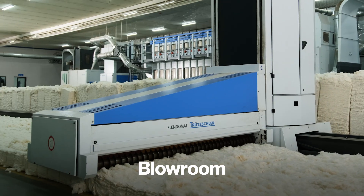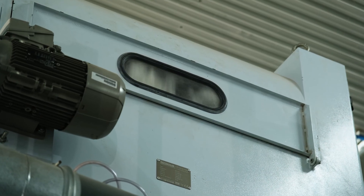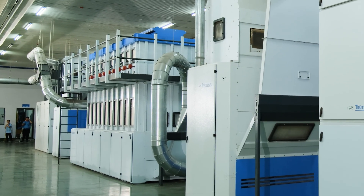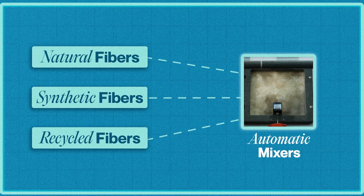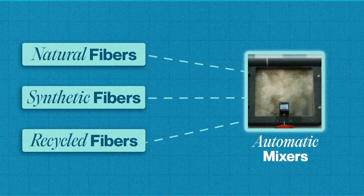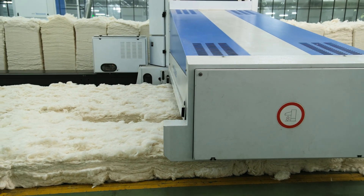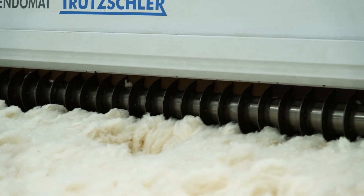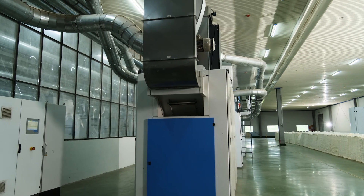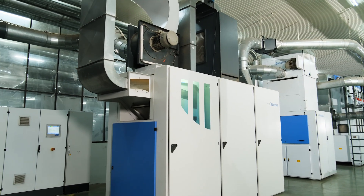The first stage is called the blow room. These machines open up tightly packed fiber bales, reducing the stress caused during transportation. As the fibers move along the line, they're cleaned by removing dirt, dust, and large impurities. Automatic mixers can combine natural, synthetic, or even recycled fibers into a homogeneous blend with consistent quality and color. Each fiber type has its own machine preset formula, and combined with smart processing technology, this setup ensures complete uniformity of the fibers before moving on to the next stage.